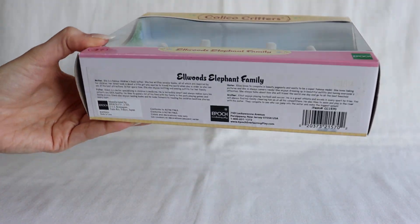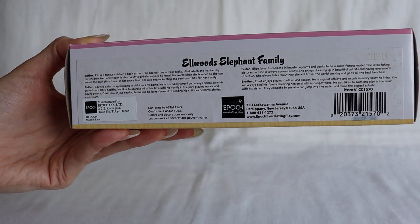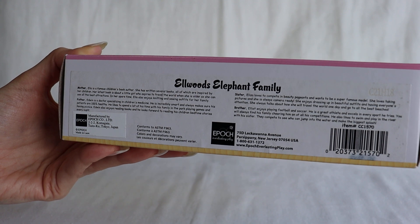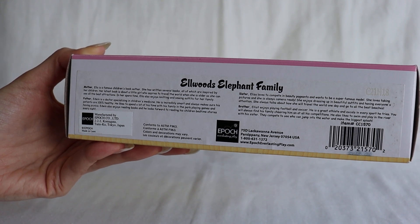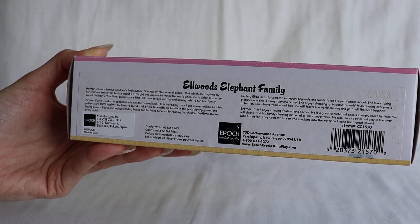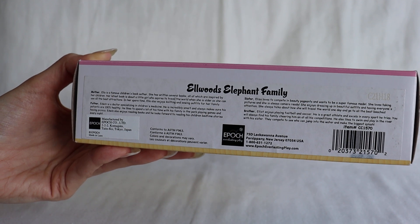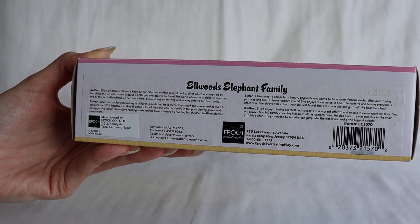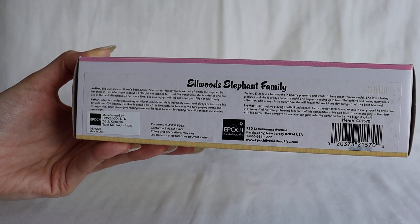The bottom has a wonderful sticker with a lot of English detail. The mother, Ella, is a famous children's book author. She's written several books, all of which are inspired by her children. Her latest book is about a little girl who aspires to travel the world so she can see all the best attractions. In her spare time, Ella also enjoys knitting and sewing outfits for her family.